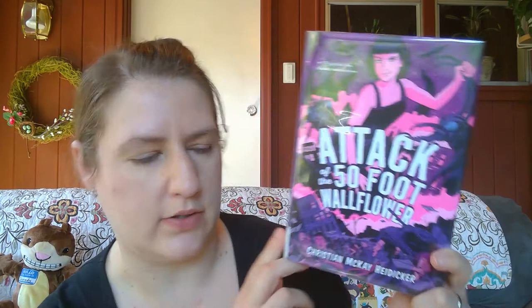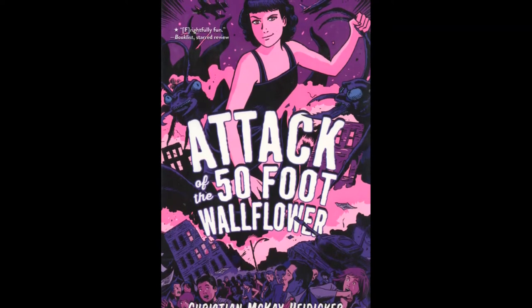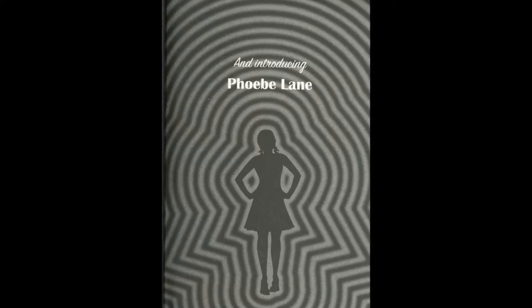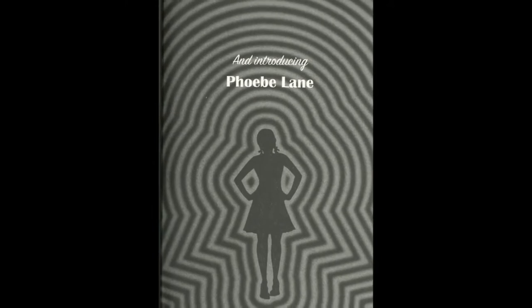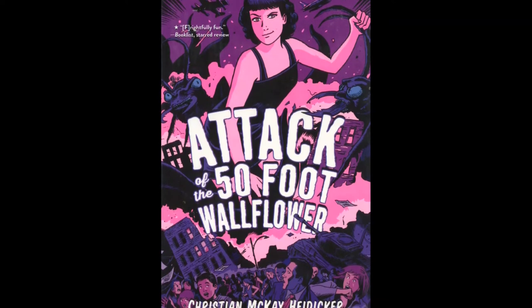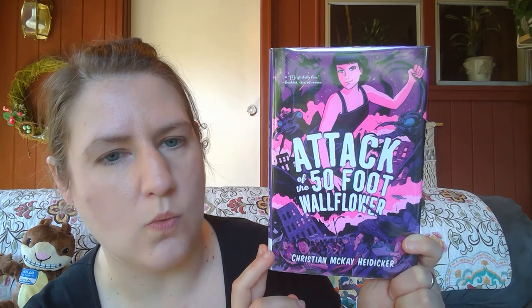Next is a fun one that mixes fantasy and reality: 'Attack of the 50-Foot Wallflower' by Christian McKay Heidicker. Phoebe, 15, the daughter of a famous mother and an unearthly father, suddenly begins experiencing radical changes as she enters one scene after another from 1950s and 60s science fiction movies. This unique book challenges perceived notions of beauty, identity, and what it means to be a monster.